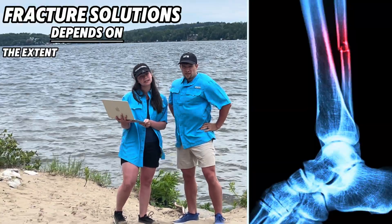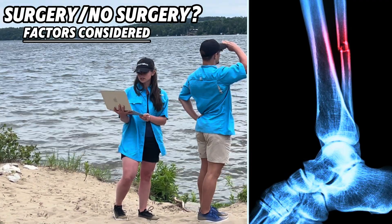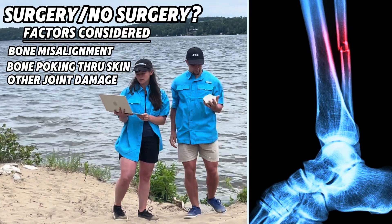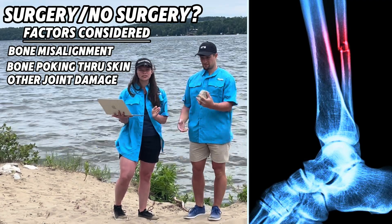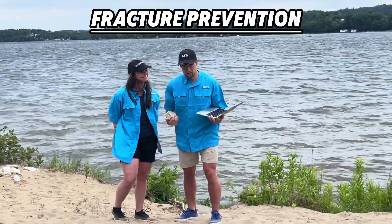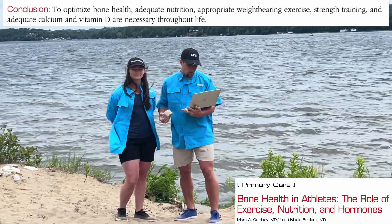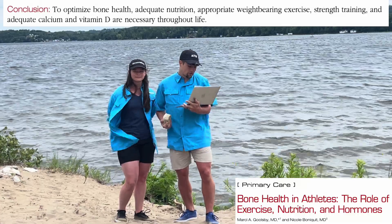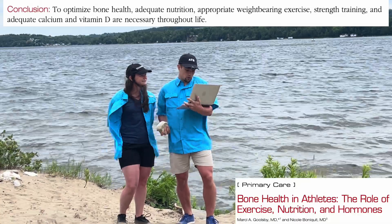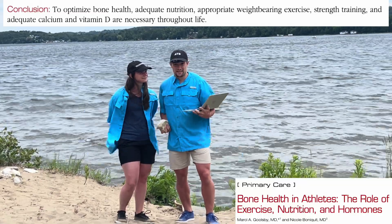In terms of solutions, it depends on the extent and location of the fracture whether or not it can heal on its own. Factors considered are whether the bone gets misaligned, pokes through the skin, or is concomitant to other joint damage. Ultimately, let it heal and follow advice from your medical team — don't load the bones too soon. Afterwards, for prevention, pulling from an article in Sports Health: to optimize bone health, adequate nutrition, appropriate weight-bearing exercise, strength training, and adequate calcium and vitamin D are necessary throughout life. When healed, if you need help improving bone health with those exercises, shoot me a comment below.